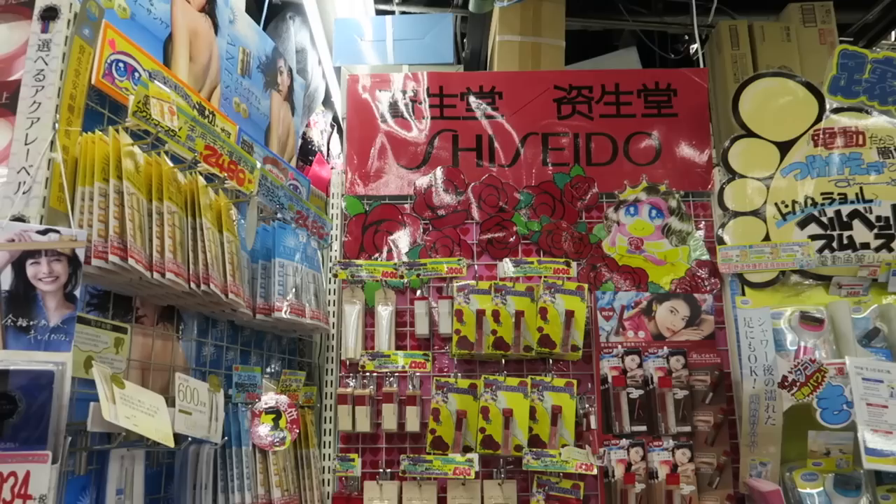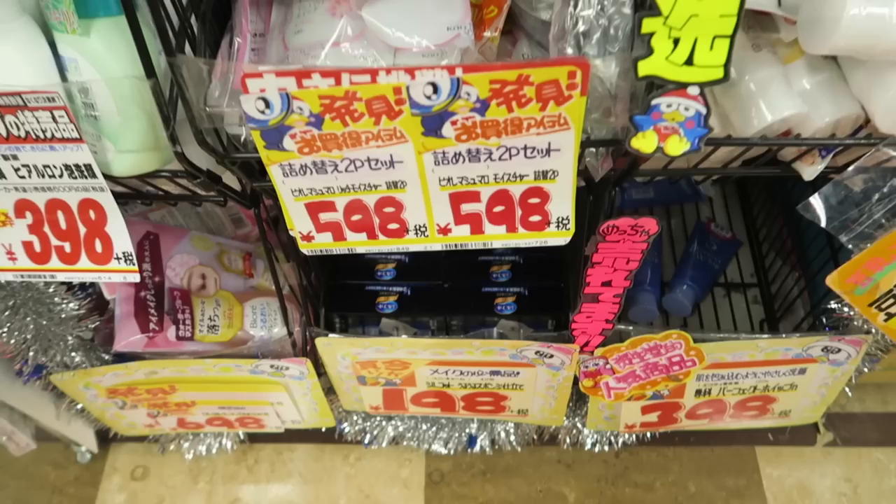Hello everyone, I'm Yiwu. This is part 2 of my Don Quixote top 10 video. I already did a list of my top general items from the store, and if you haven't watched that, make sure to go check it out. In this video, I will show you my top picks of skincare, makeup, and hair products from Don Quixote.